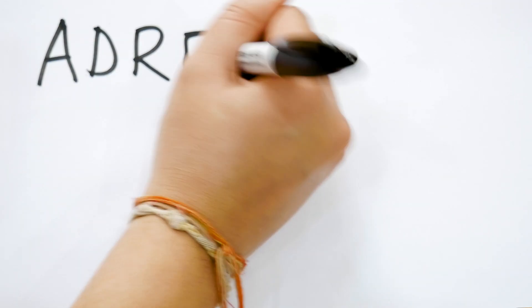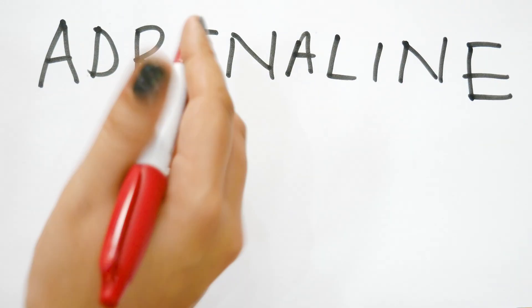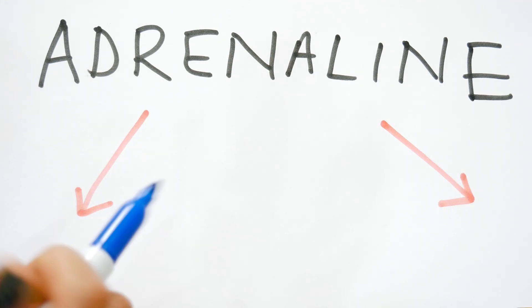Once you administer your adrenaline, it goes to act on your alpha receptors and your beta receptors. The alpha receptors are located on the walls of your blood vessels. When you're having an anaphylactic reaction, your blood vessels relax and this causes low blood pressure, which is very dangerous. When the adrenaline begins to act on these alpha receptors, it causes your blood vessels to narrow, which redirects blood to vital organs and stops your blood pressure from going too low.